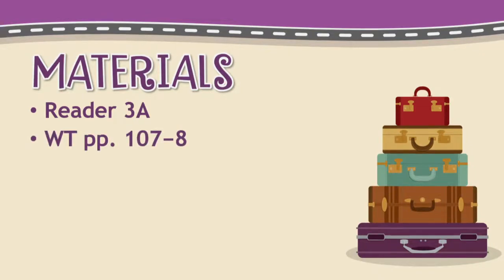Your materials for today are reader 3A and work text pages 107 and 108.